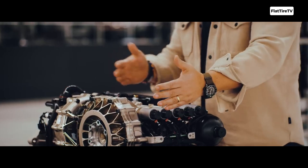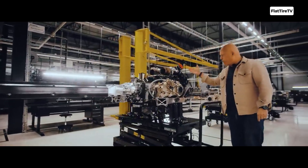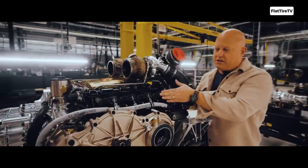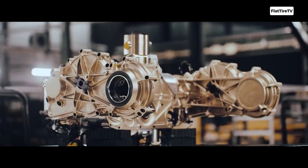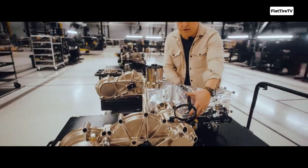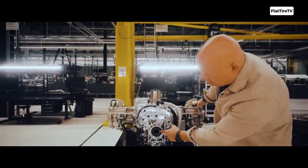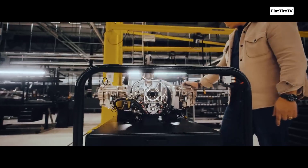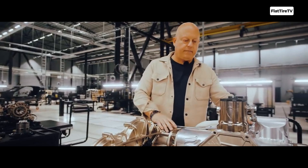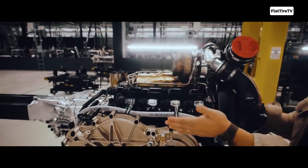This massive weight savings not only improves the car's power-to-weight ratio, but also optimizes the center of gravity and weight distribution, directly translating into better agility, handling, and overall track performance. For the driver, the benefits of the LST are transformational. Gear changes are so fast and seamless that they're nearly imperceptible, with zero interruption in the torque delivered to the wheels. This transmission is the embodiment of Koenigsegg's relentless pursuit of perfection and efficiency in power delivery.